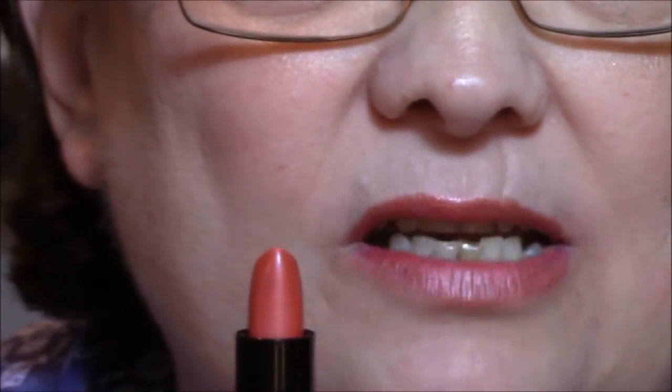This one is definitely more coral. It's definitely creamy and shimmery.